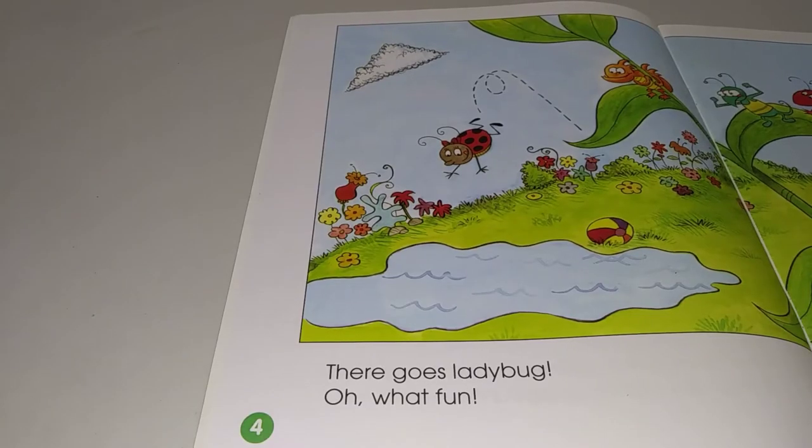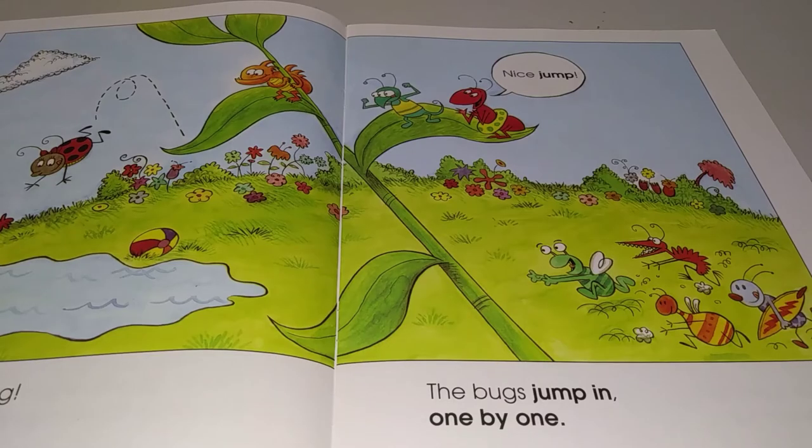There goes Ladybug. Oh, what fun. The bugs jump in one by one.